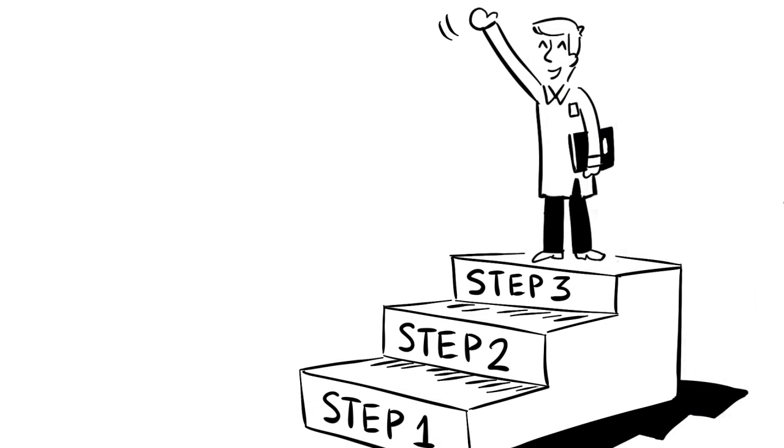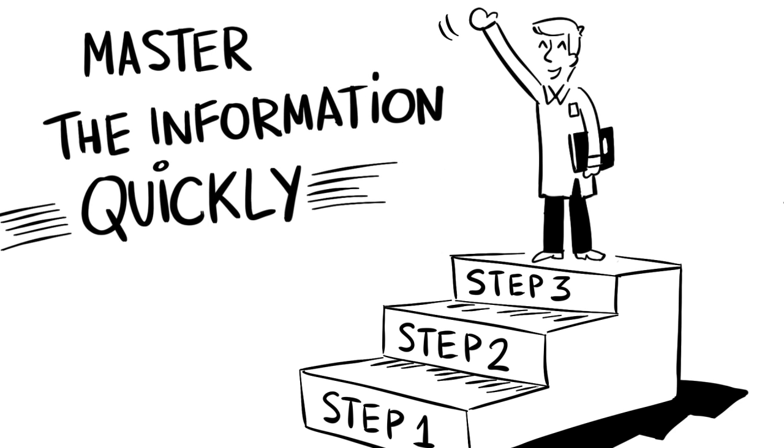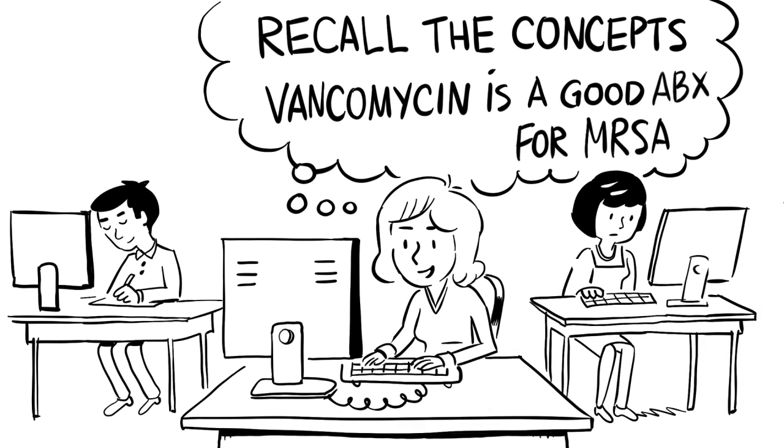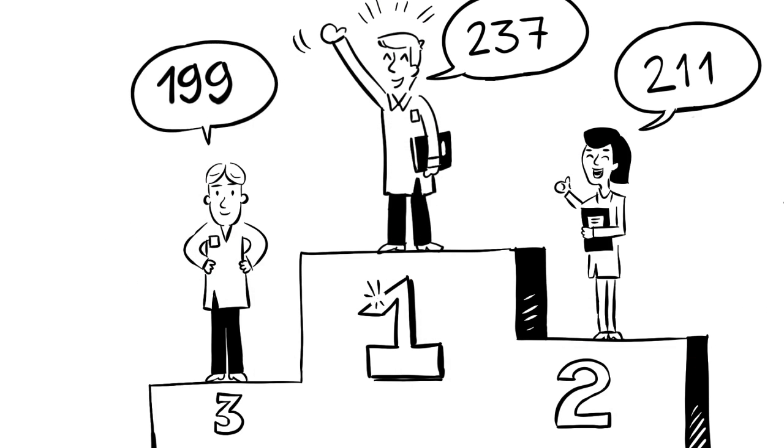SmashUSMLE will help you ace the USMLE exam by using our three-step program: master the information quickly, recall the concepts when it counts, and remember the content for a long time. Test with confidence and score higher than your peers.